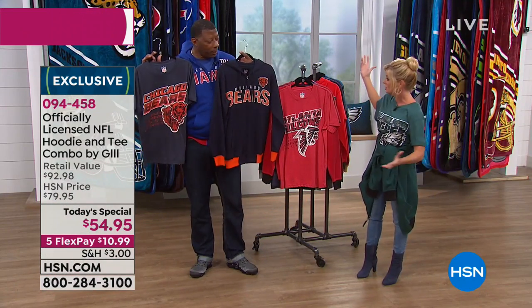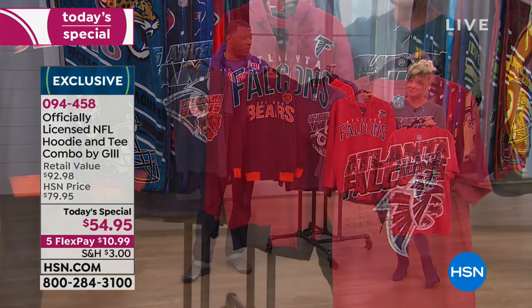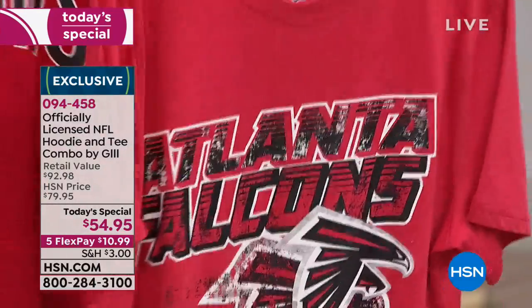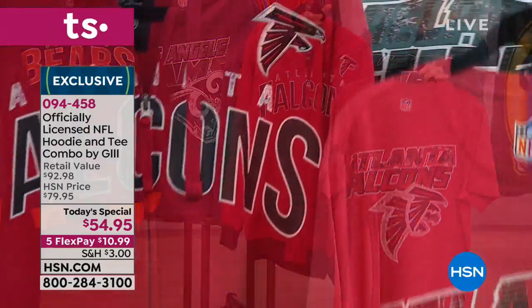It doesn't matter what your favorite team is, it doesn't matter where you live — you can shop all 32 teams. I'm in Sacramento and I'm a huge Bears fan, but all I see is Raiders and 49ers. How do I get this? HSN — only here, and today only at this price. Tell a friend to tell a friend — this is where you can get anything you're looking for, and it's going to be different than what's in the local market. This man right here would not be out here talking about this if it wasn't to the standards of the NFL.